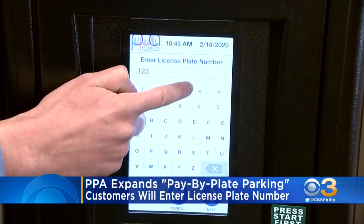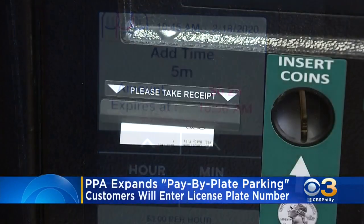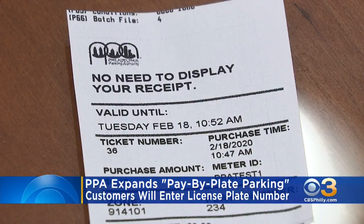Customers enter their license plate number, parking zone number, and then select a payment method. PPA officers will scan license plates to verify payment, and customers will no longer be required to place a printed receipt on their dashboard.